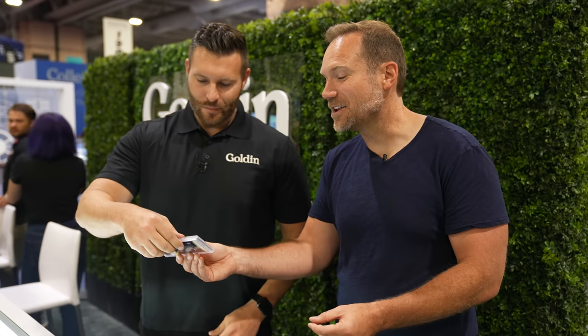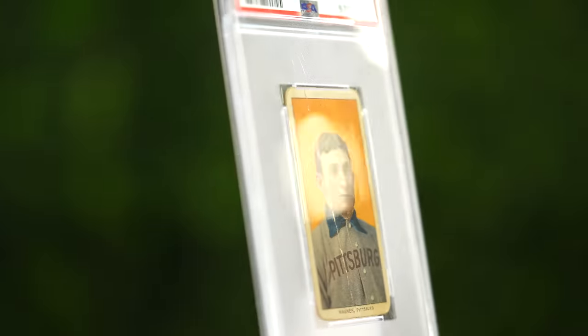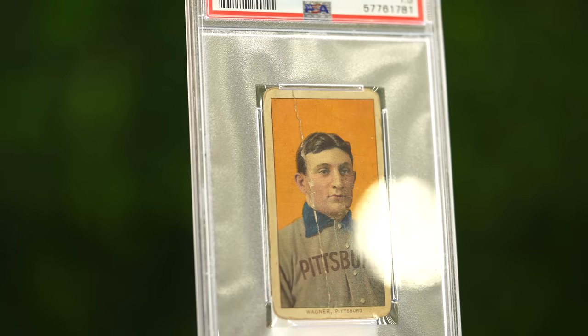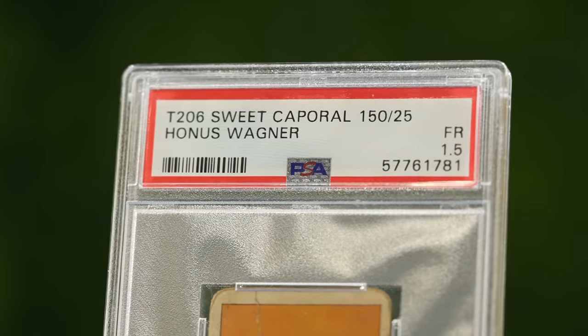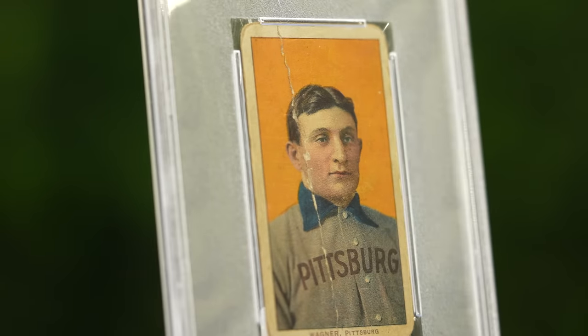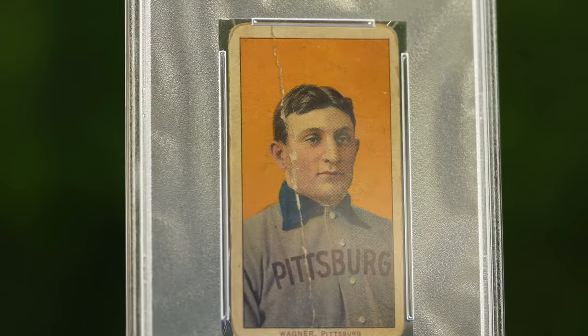Ladies and gentlemen, get your money bags ready for this next one. The grail of all grails. The Honus. Honus Wagner. The T206 set. This one has such a rich history in the hobby — such mystique around this card. Is this one coming up in the future? Possibly. This one, obviously, at least $4 million, possibly $5 million. It's a 1.5 grade — so many are just authentic, so to even have the numerical grade is awesome.